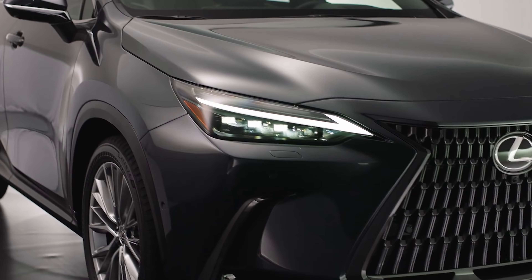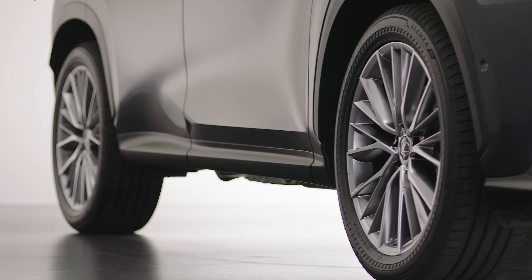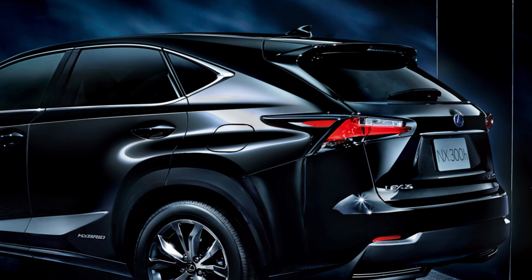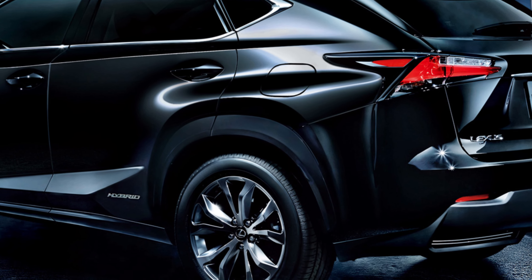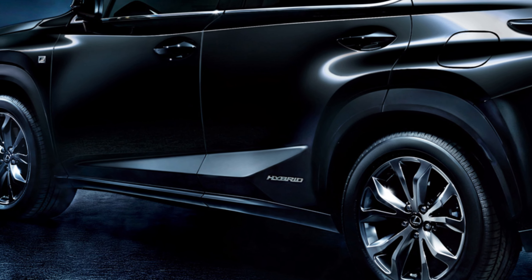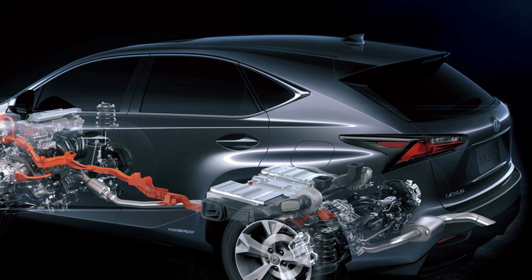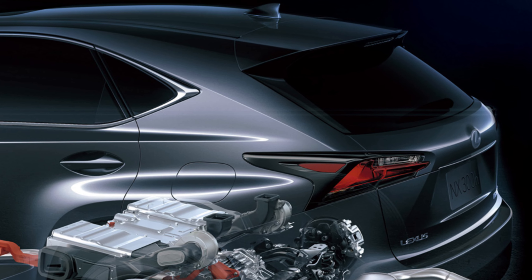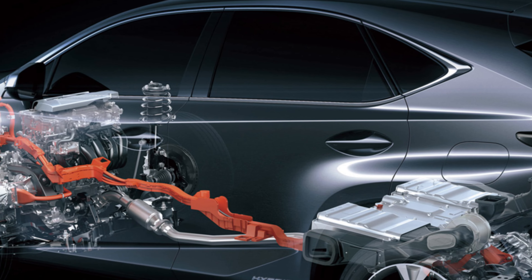The Lexus NX series has forever been famous among luxury SUV devotees, offering an ideal mix of style, execution, and state-of-the-art innovation. As we approach the arrival of the 2025 Lexus NX 350, now is the ideal time to take a look at what this new model has in store for us. With huge upgrades over its predecessors, the 2025 NX 350 is set to be a distinct advantage in the luxury SUV market.